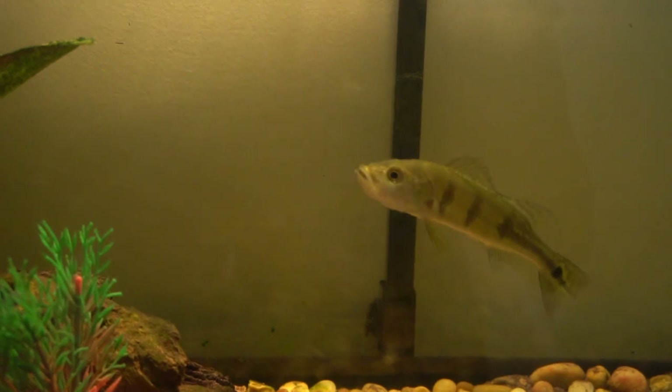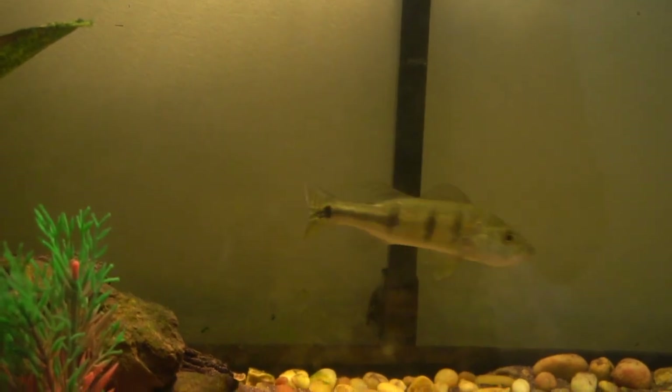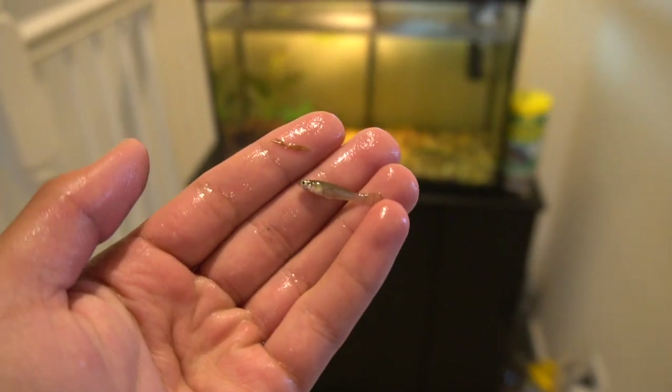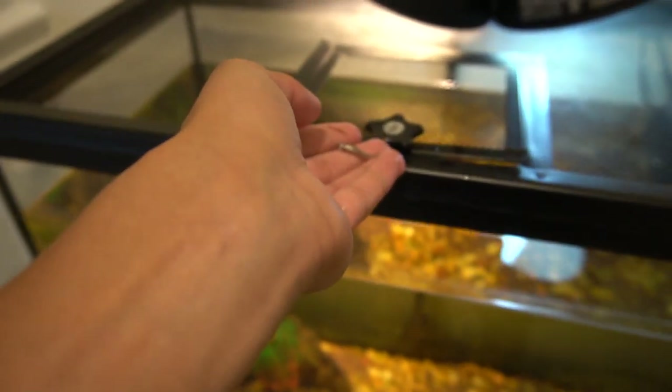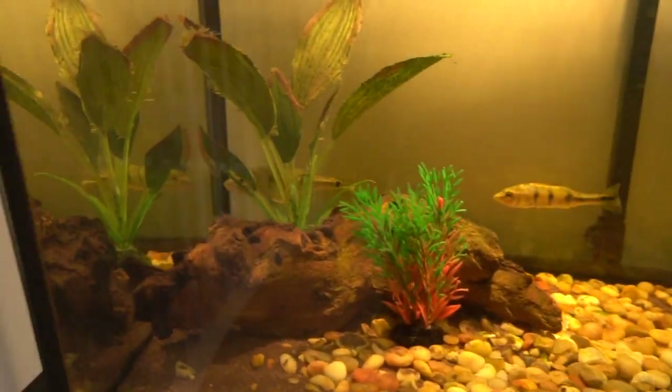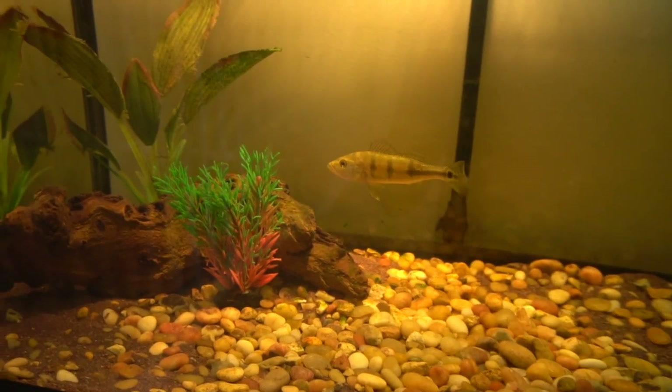Oh my gosh, they ate! First time I've seen them eat — it is insane! All right guys, second live mosquito fish — let's put this one in. Boom, he's in! Oh my god, that big peacock just ate both of them, it was insane. Another one guys, let's drop this in.